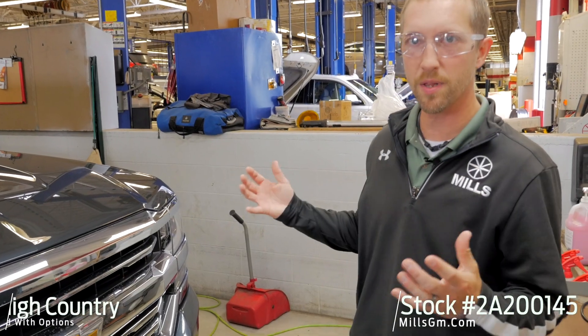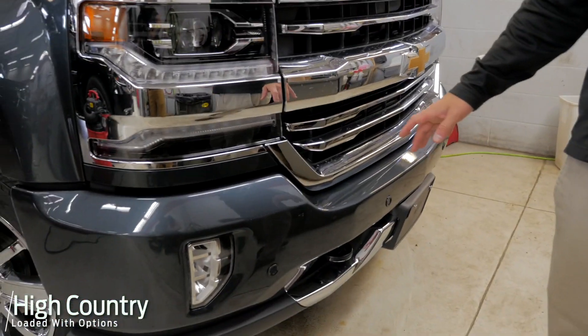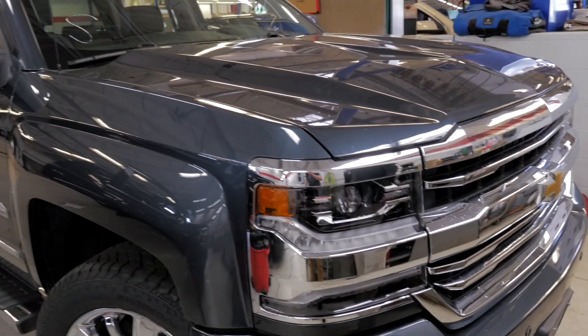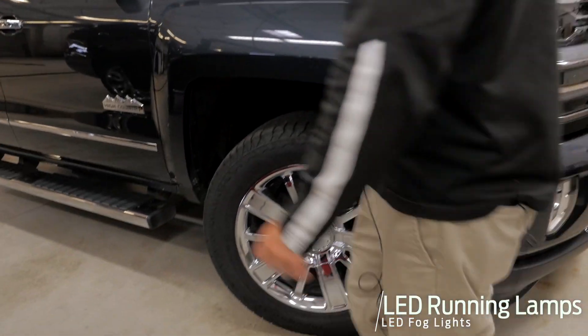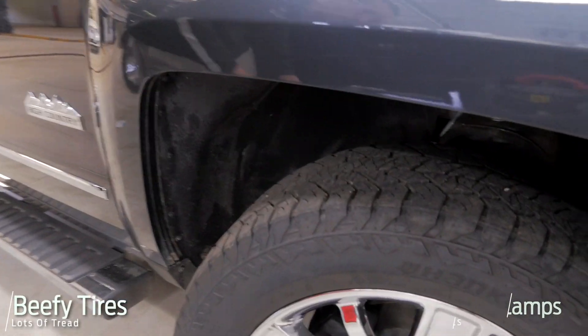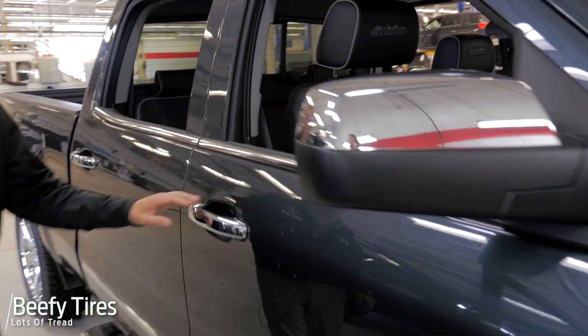High Country — so you're looking at top of the line for Chevy. You have your painted bumpers in the front with the parking sensors, as well as in the rear that we'll check out. LED daytime running lamps. You've got the fog lamps, of course. Nice beefy tires here on the 20-inch wheels.